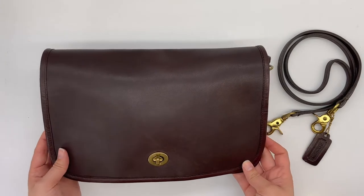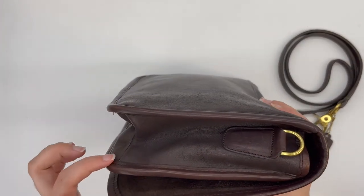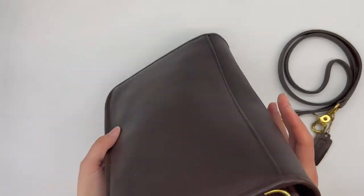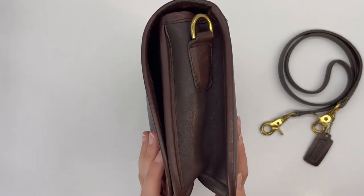Here's what the bag looks like — here's the front, here are the sides. It does have a nice inverted seam here on the bottom edge. And then here's the back and the other side.